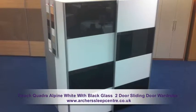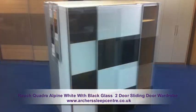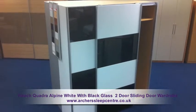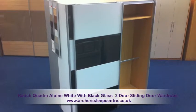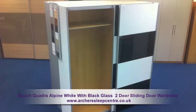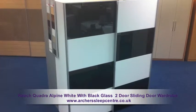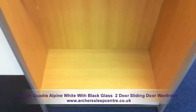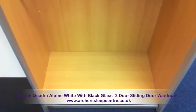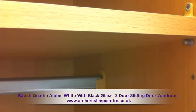The Rauk Quadra Alpine White with black glass, two sliding door wardrobe has a height of 210cm, a width of 181cm and a depth of 62cm. The wardrobe has a very contemporary style with black and white glass panels, manufactured in Germany using high density particle boards, which is coated three times providing impact proof strength and a no fade.